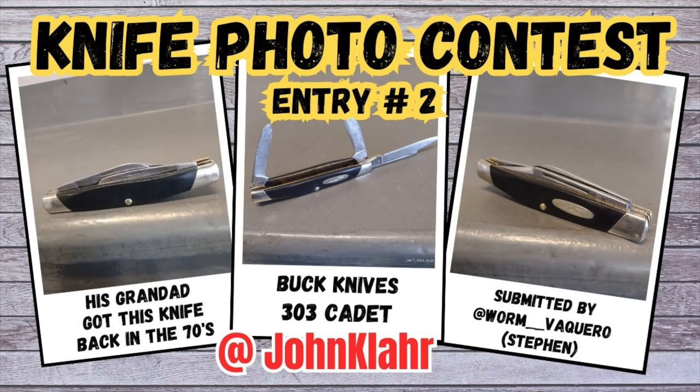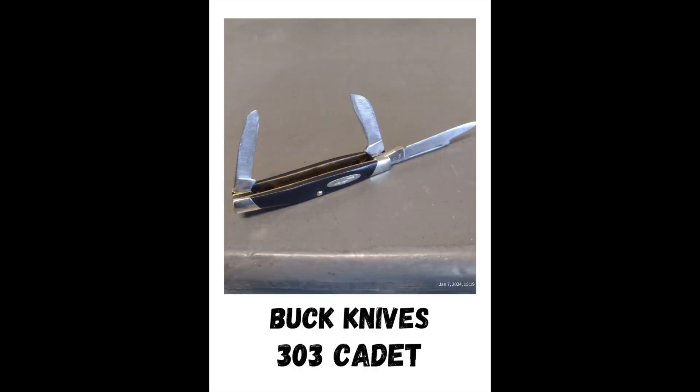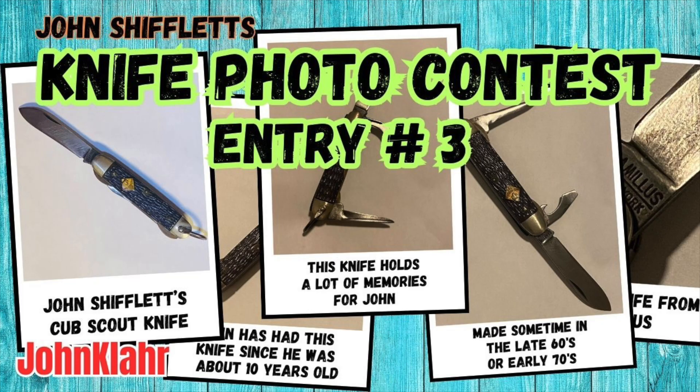The next entry was submitted by Worm Vanquero, and this is his old school Buck 303 cadet. What a cool knife it is. It is a very handsome little pattern, and his granddad carried this back in the 70s, and now it's his. If you want him to win, vote on his video.